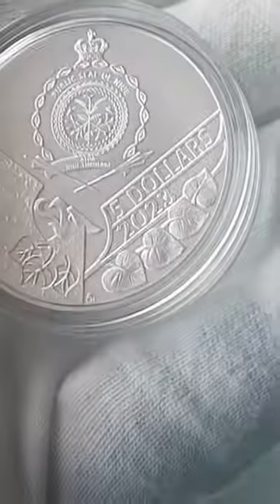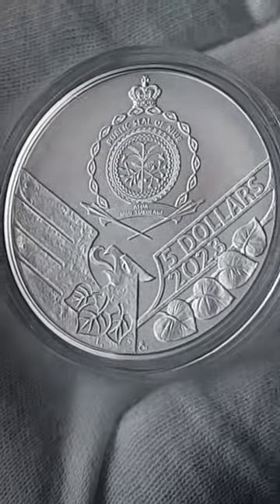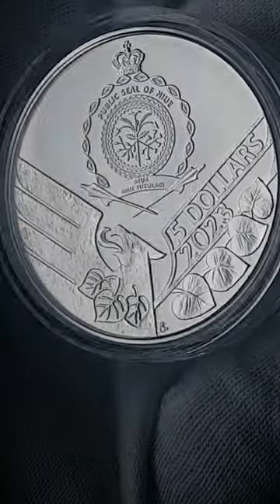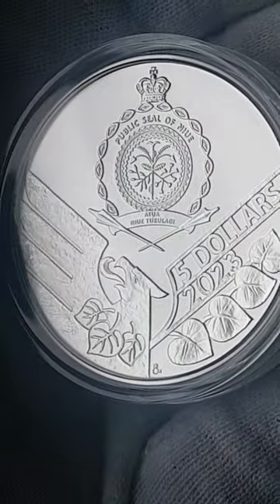This is the first year that they don't, I believe, showcase the Queen, which is interesting. In 2023 they've gone to the Phoenix with the denomination and the year, along with a crest here of Nui, the mint that prints these Czech coins.